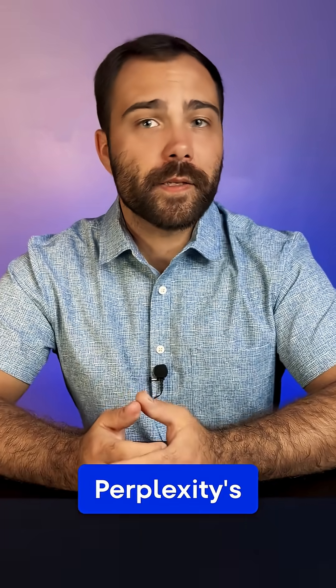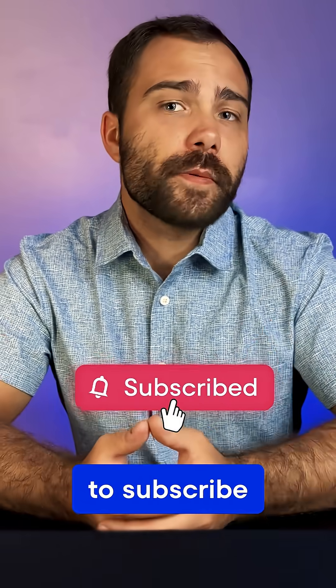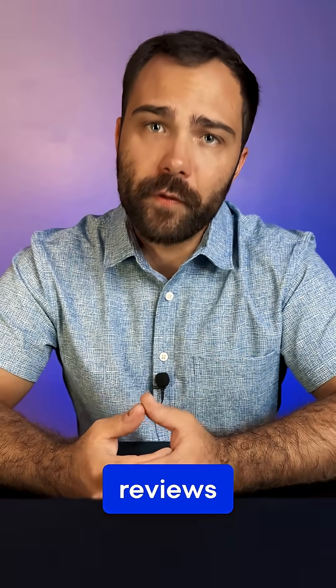Anyway, that's it for Perplexity's Comet. What tool should I test next? Drop it below, and make sure to subscribe to SE Ranking for more honest reviews like this.